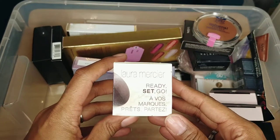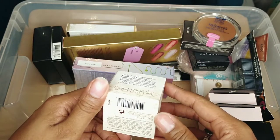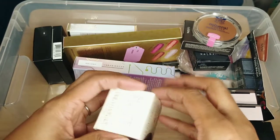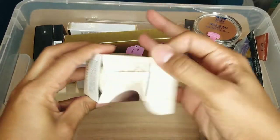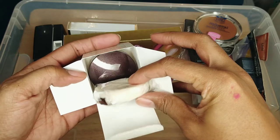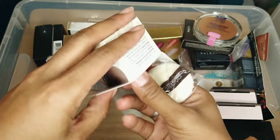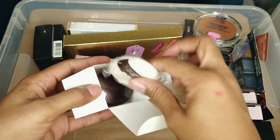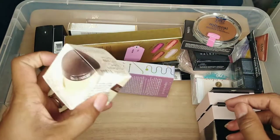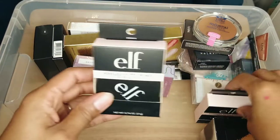This is the Laura Mercier Ready Set Go setting powder — kind of a cult classic, a lot of people have heard of this or already own it. It comes with a little sponge and the powder is on the inside. I already have a lot of setting powder so I'm actually going to give this to friends and family. It's a fantastic powder, I just don't think I'm going to reach for it before I reach for others already in my collection.